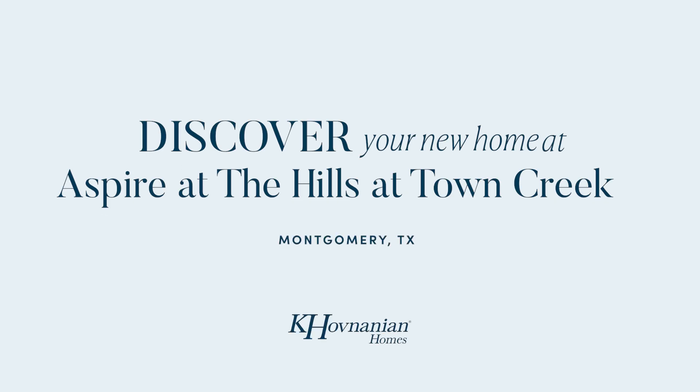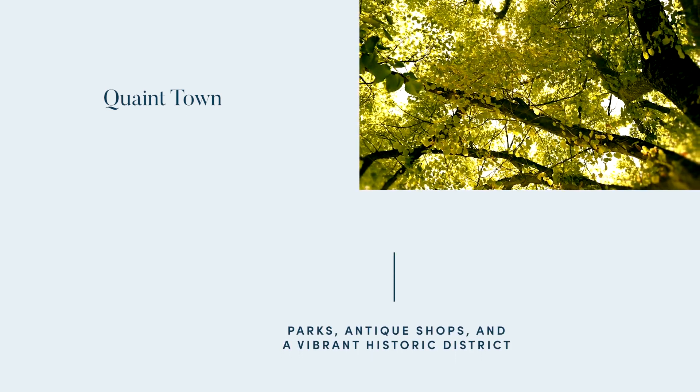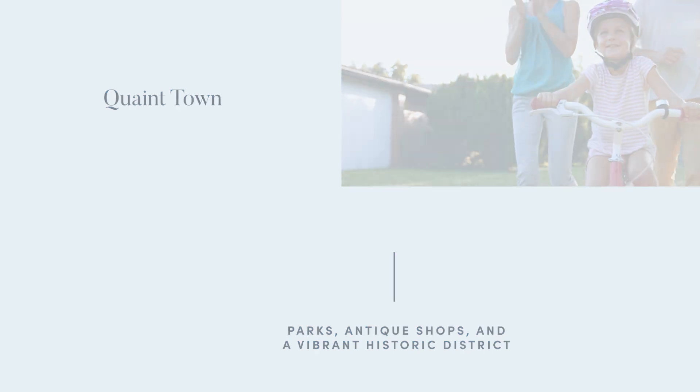Explore the charming community of Aspire at the Hills at Town Creek in Montgomery, Texas. This quaint town is the birthplace of the Texas flag and offers beautiful historic parks, delightful antique shops, and a vibrant historic district.